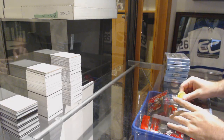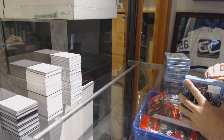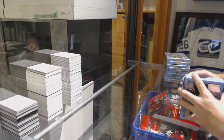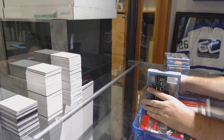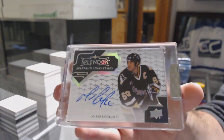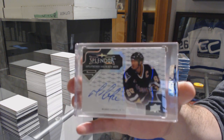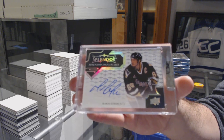Here we go — John MC's 5-Box Break of Splendor. We've got a Splendid Signatures number 215, Mario Lemieux, 12 of 15. That's a phenomenal start.